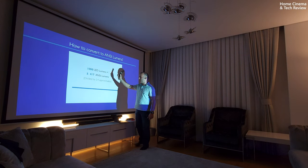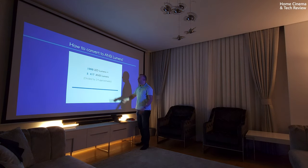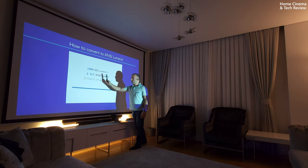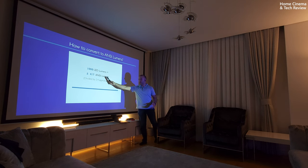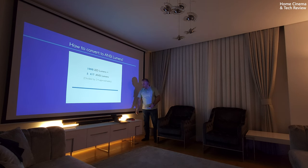This is one of the most important parts: 1000 LED lumens divided by 2.4 gives us approximately 417 ANSI lumens. The ANSI lumen value is quite low, which is why many companies, when trying to interest you in their products, tend to declare LED lumens instead of ANSI lumen values as the standard. And there is a further catch to this.